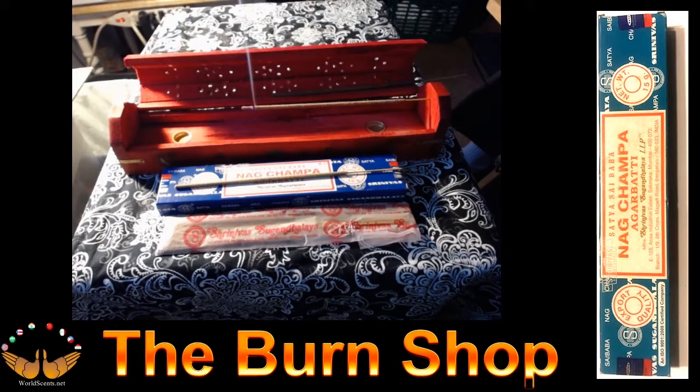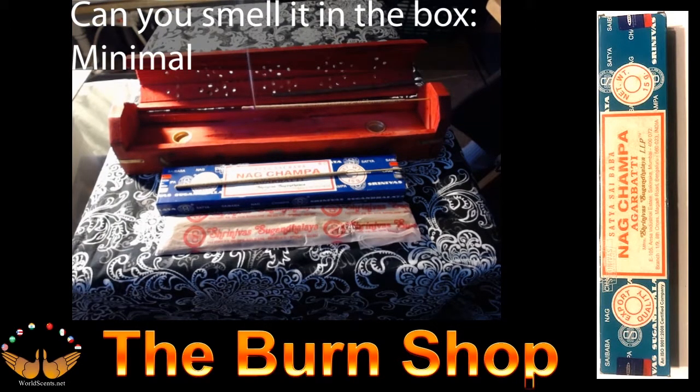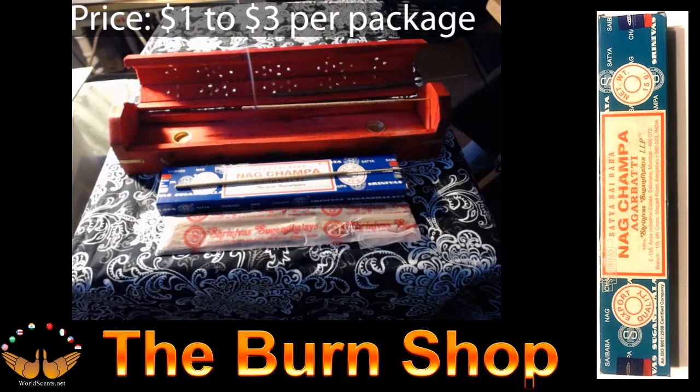Spiritual or fragrance? This particular incense is a hybrid — people use it for both meditation and for its fragrance properties. Can you smell it in the box? The smell from the box is minimal, and that is one of the reasons that makes this incense so popular. You can sit it on a countertop and it's not overwhelming. Fragrance rating is a 5, and the price is between $1 and $3 a pack.